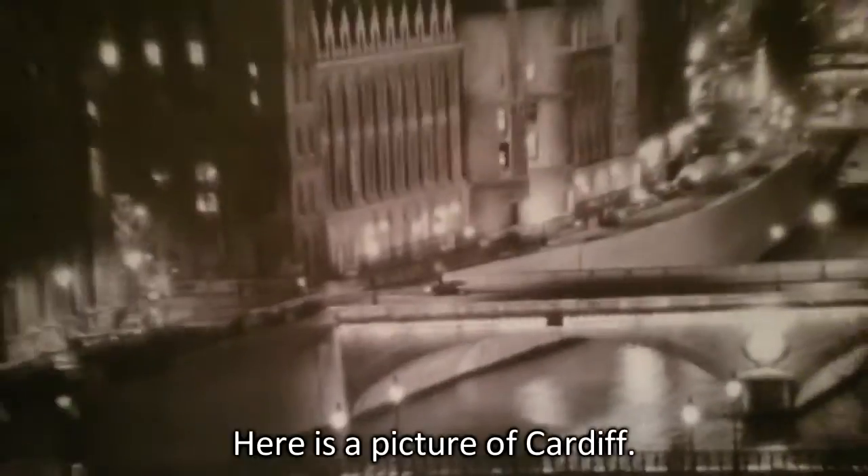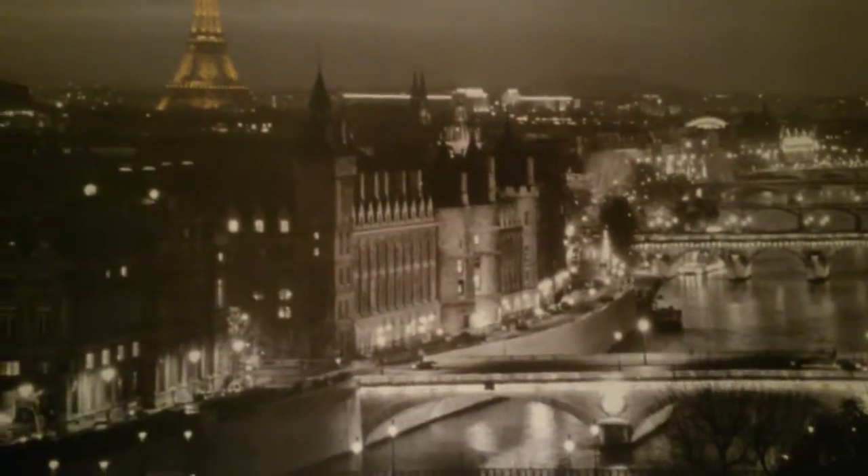I wonder what's in there. Secrets. Under the body set. Here's a picture of Cardiff. Isn't that lovely?